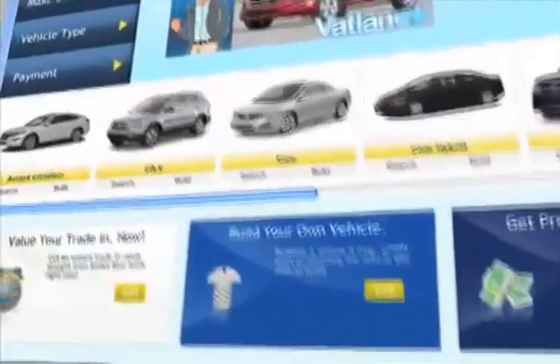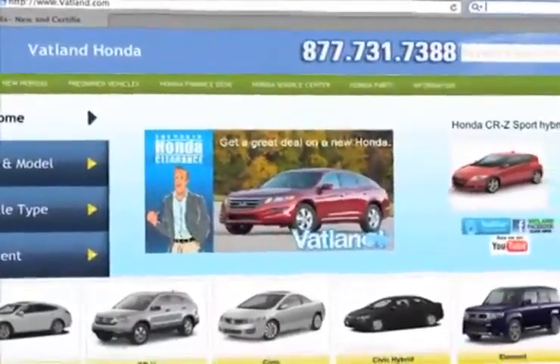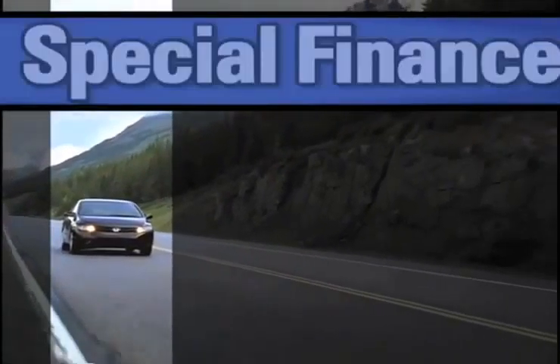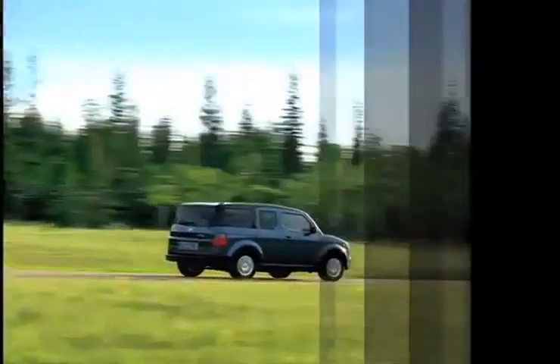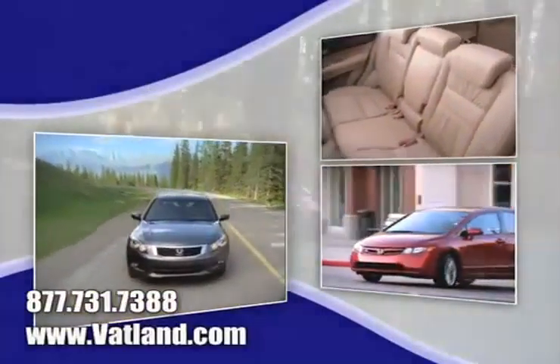Visit our innovative new website at www.vatland.com. There, you can see pictures and bios of our friendly and knowledgeable sales staff, find out what kind of special financing is available, see our huge inventory of new vehicles, and learn more about Vatland Honda to find out what sets us apart from other dealerships.